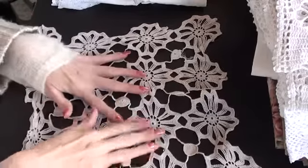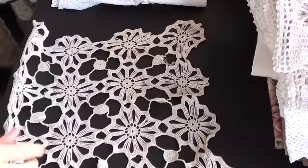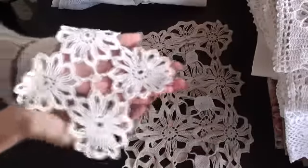This one I will cut for the doilies and they'll be used for flowers, and probably this one too.